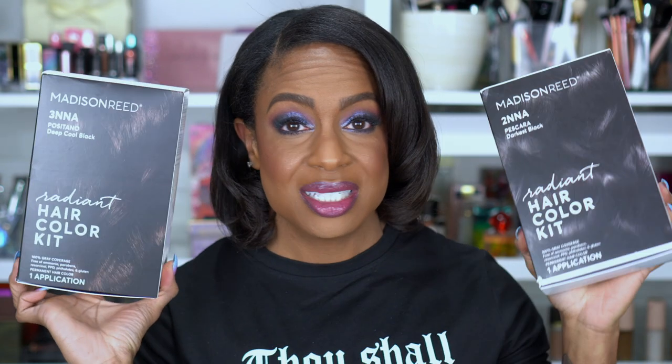The first thing I picked up is the Madison Reed Radiant Hair Color Kit — I got two. This is normally almost $30 so it was half off. I wasn't sure which shade I wanted so I got Deep Cool Black, which is 3NNA, and Darkest Black, which is 2NNA. These are supposed to be really good for doing hair color at home and give a multi-dimensional look like you got it done at the salon. I'm just covering my grays to match my headband wigs.